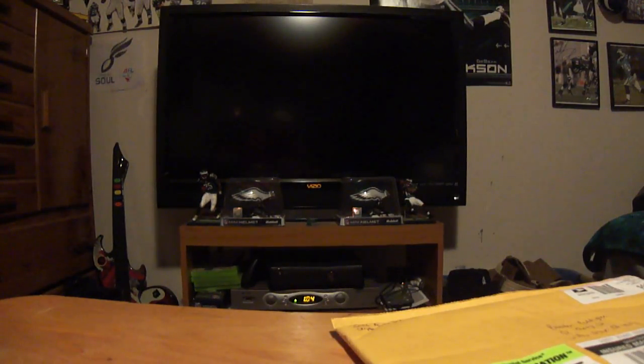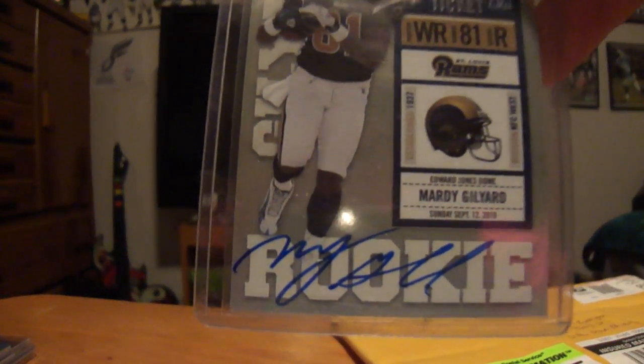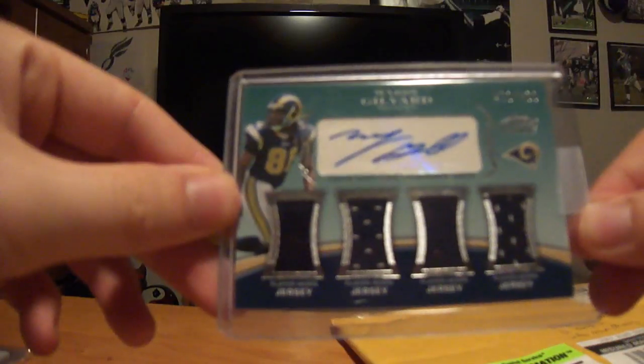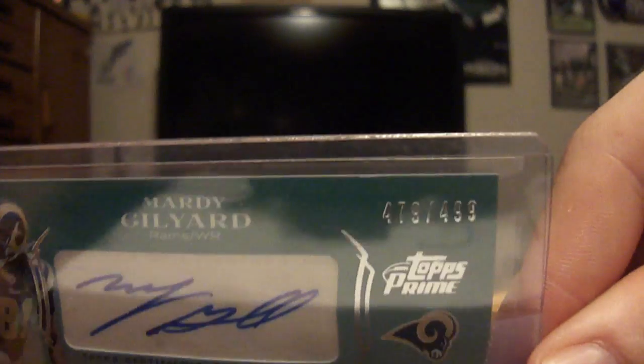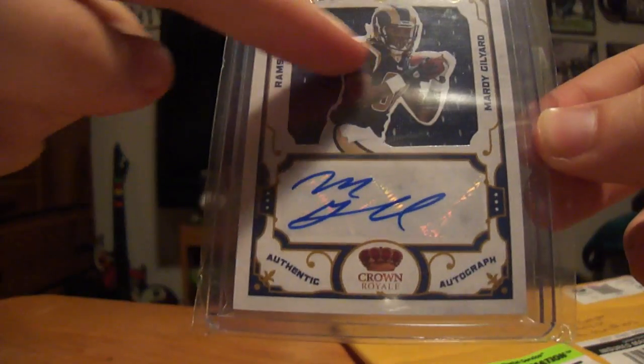This is from eBay. I won a Marty Gilliard lot on eBay to kind of get my Gilliard PC jump started. Got this rookie ticket auto on card, not numbered. This sick Topps Platinum patch auto out of 800. This nice four-piece all jerseys auto numbered out of 499. And this rookie die cuts card — I really love these cards too.